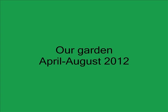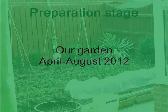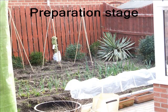Since retiring, our first project was to reconfigure our garden into growing vegetables. Once the conservatory was built, it was time to prepare the ground.